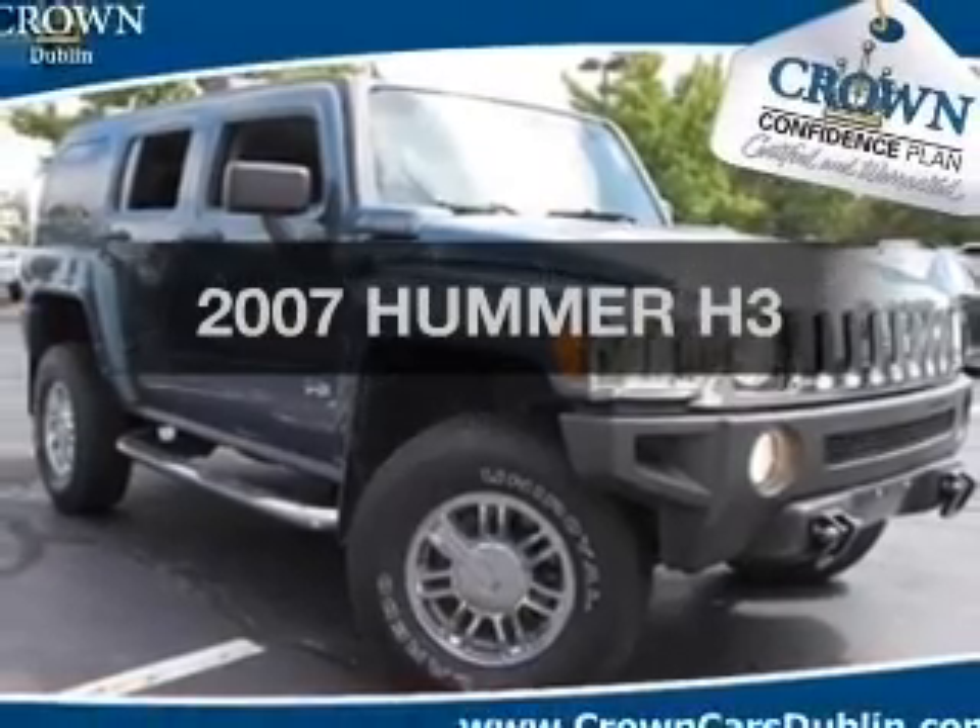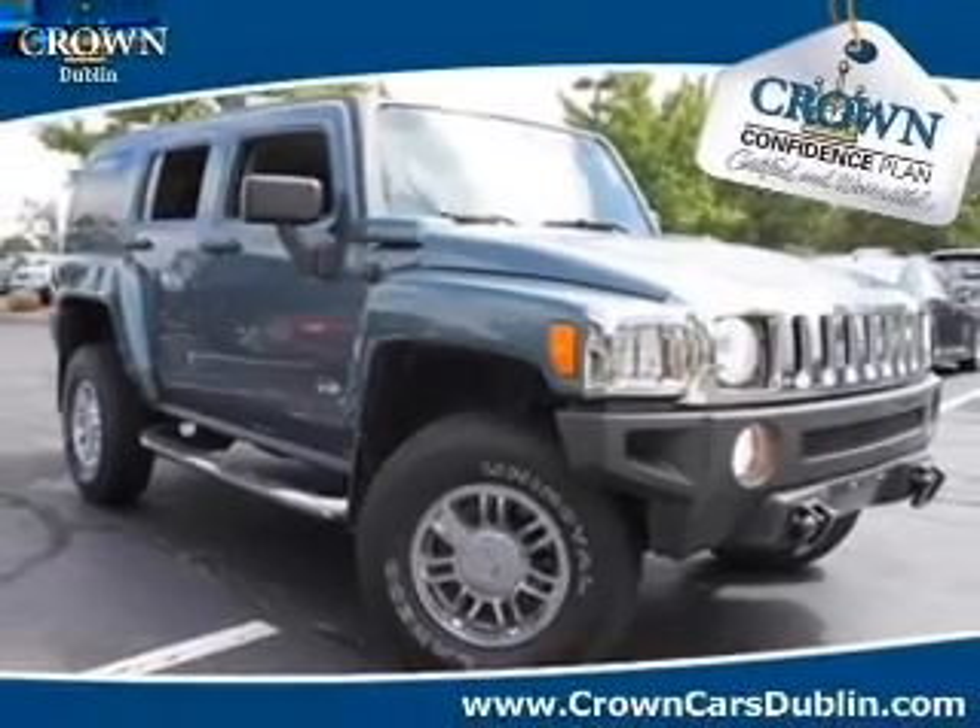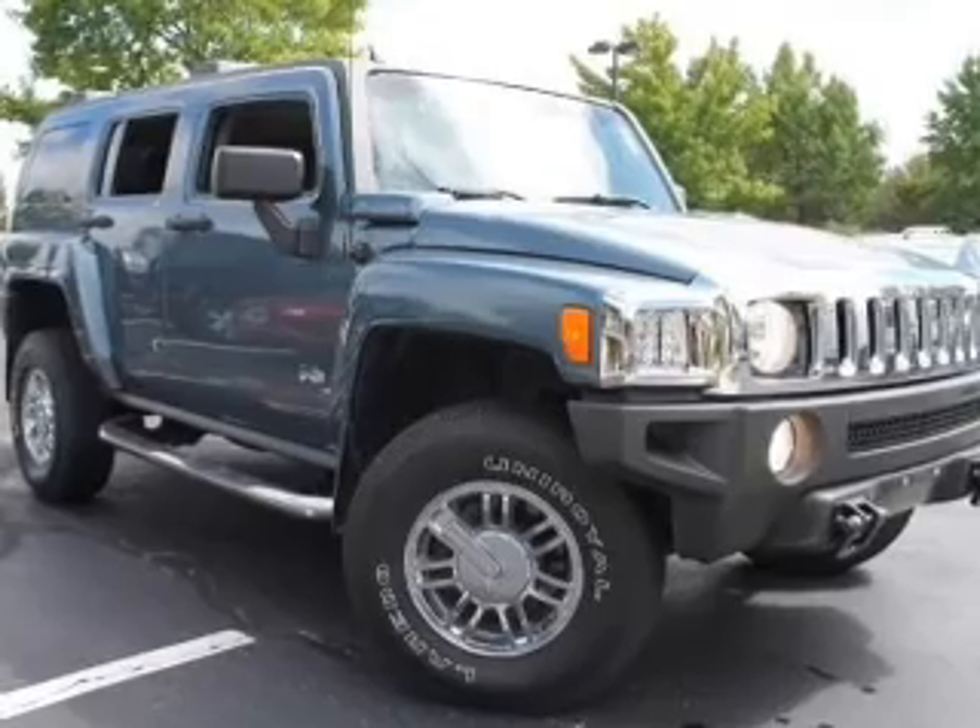Check out this 2007 Hummer H3. If you're looking for a first-rate auto, this one could be yours today.